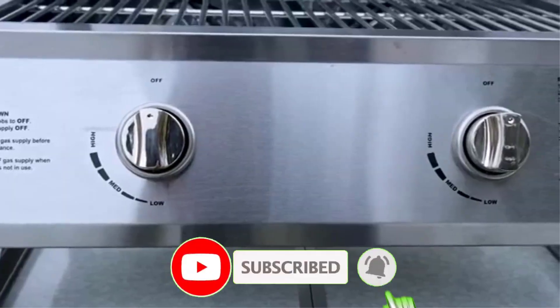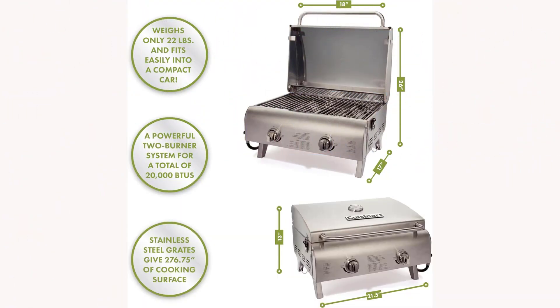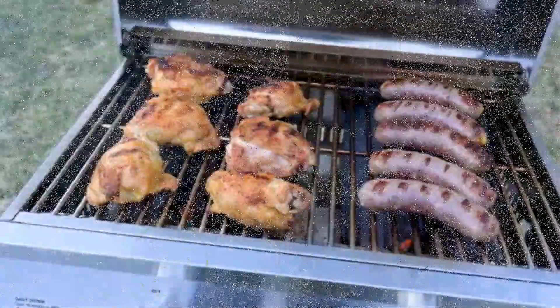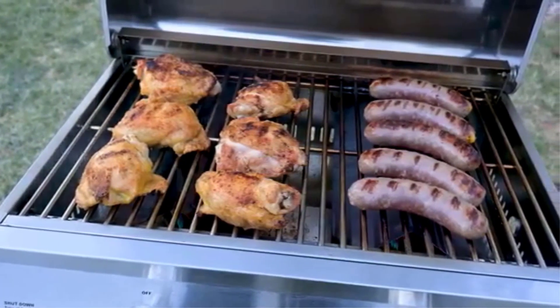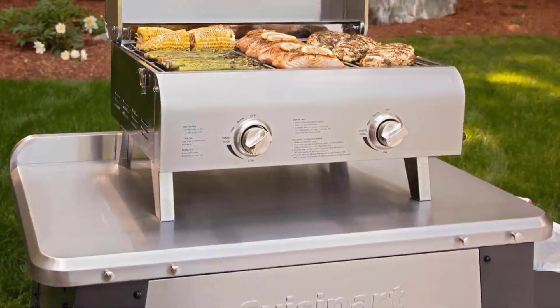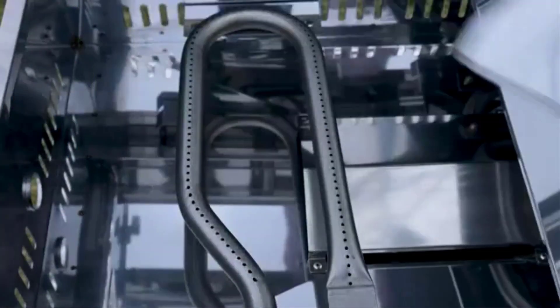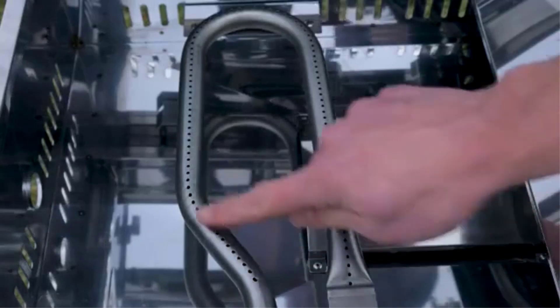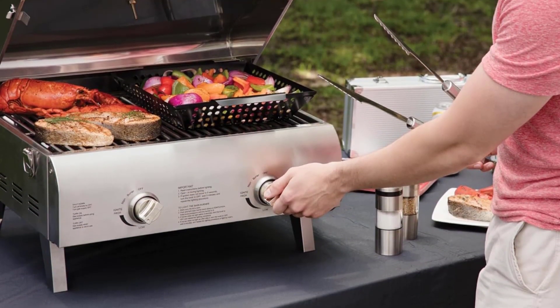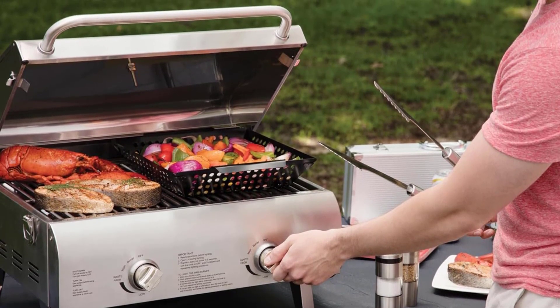With a generous 275 square inch cooking surface and high-end stainless steel cooking grate, this grill is perfect for handling large cuts of meat. Weighing just 24 pounds and featuring folding legs, a locking cover, and a comfortable carrying handle, it's lightweight and portable — ideal for on-the-go grilling. Included features like a drip tray and a 3.5-foot LP hose make it ready right out of the box, backed by a 3-year limited warranty.